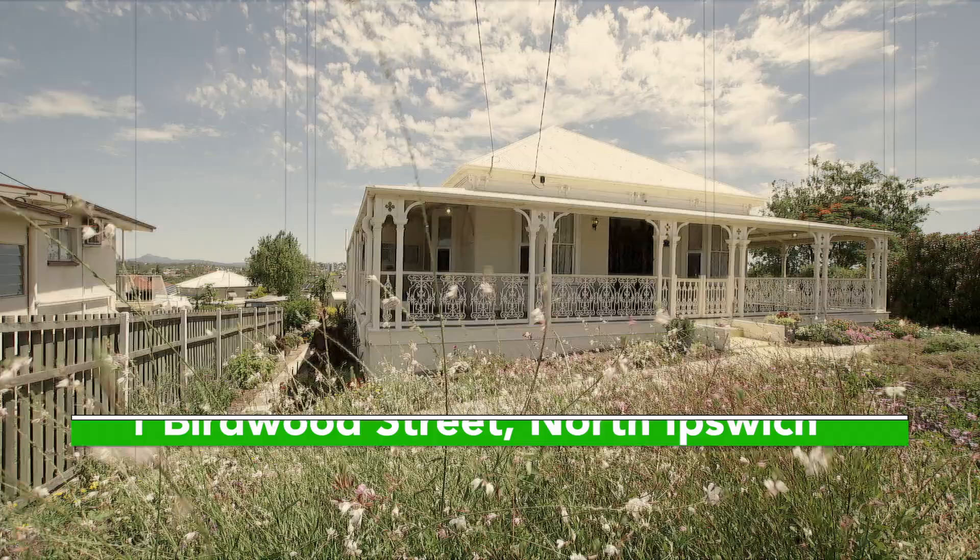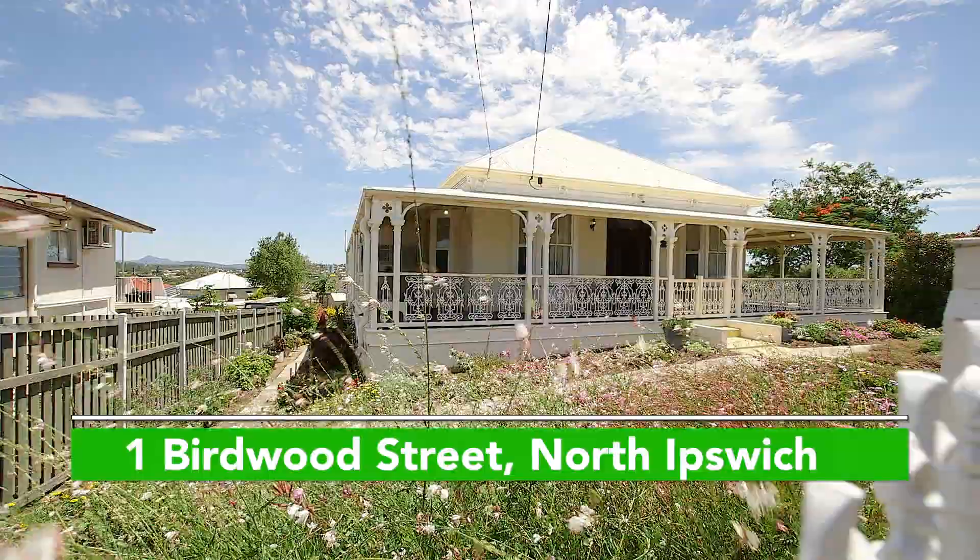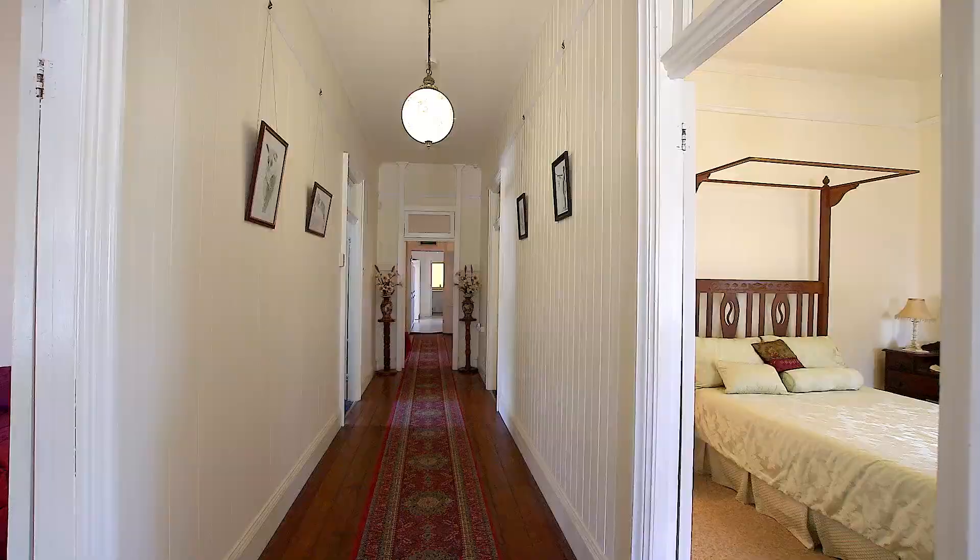Welcome to 1 Birdwood Street, North Ipswich. The most important feature of this property is that it is actually two very different homes in one.